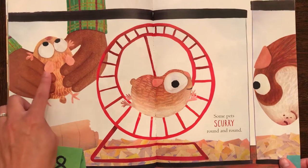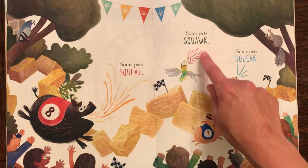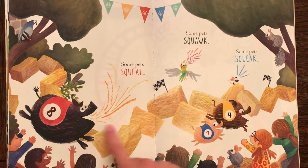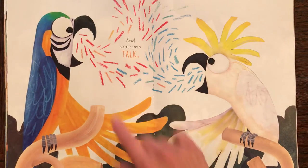Always gently picking up the little hamster. Some pets squeal. Some pets squawk. Some pets squeak. They're all cheering them on. They're in a race — look at the squirrel looking down. And some pets talk.